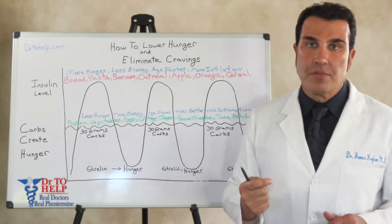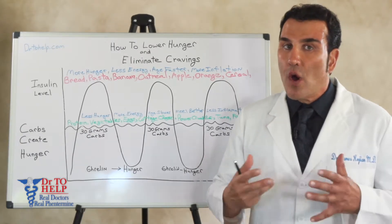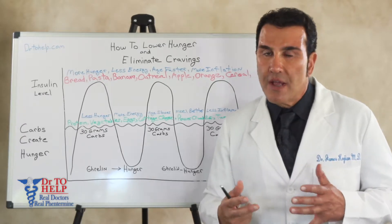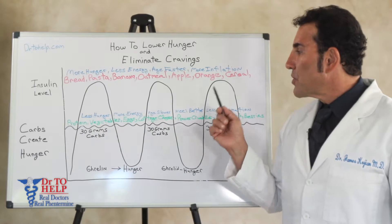This cycle repeats week after week, month after month, and you don't understand why at the end of the year you're gaining weight and why it's so hard for you to lose weight. The reason is because of the way you're eating.